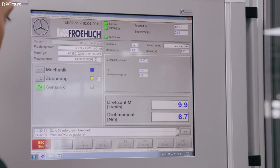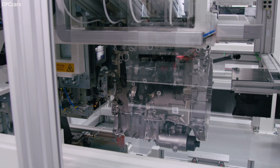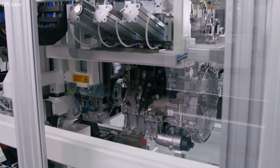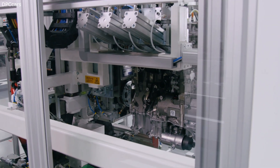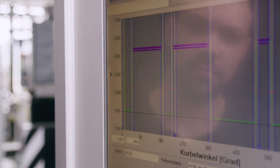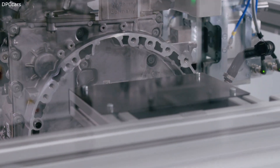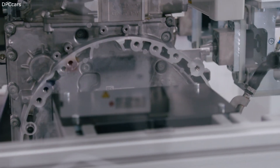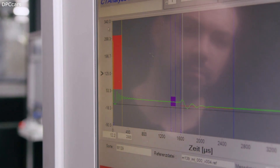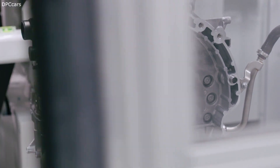AMG says they put a new clutch into the rear axle to deliver the optimum amount of torque to the right or left rear wheel to make the drive even more dynamic. When you drive the first bends and curves you instantly feel that was a great idea. The suspension of the A45 is really stiff, and that remains the same even when you use comfort mode.